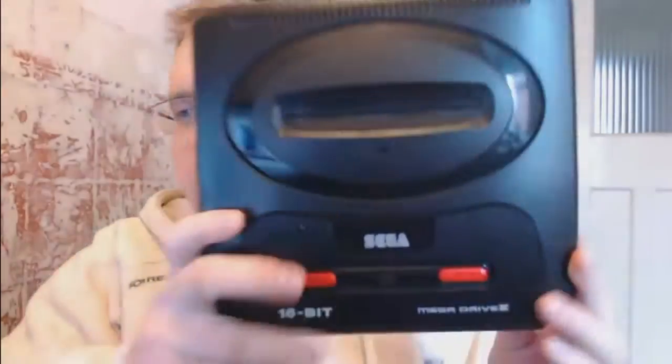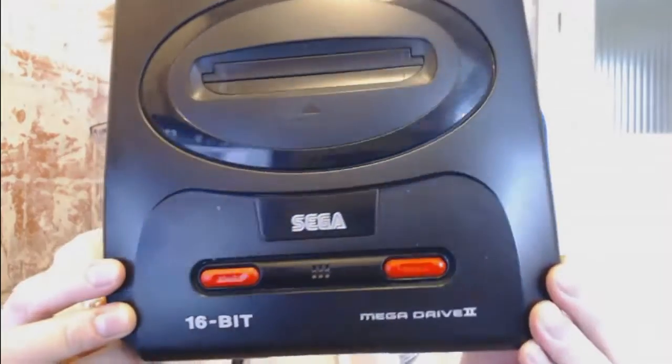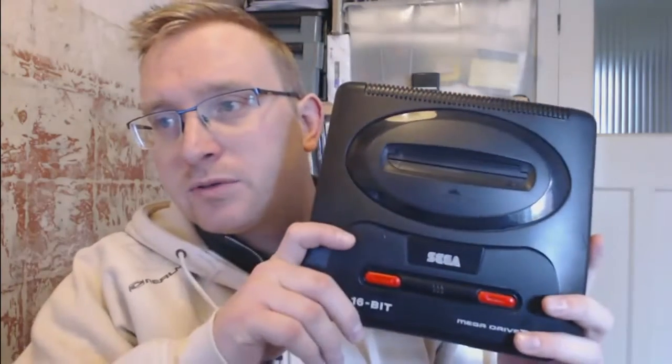This next one is quite nice. I picked this up at the car boot sale at the weekend — it is a super, super clean Mega Drive 2. Beautiful condition, really nice. It came with all the cables and a controller that is equally good condition, no issues, works great. For £5, I wasn't going to leave it there. The Mega Drive isn't mega money — excuse the pun. I've got another Mega Drive to show you in a bit as well.